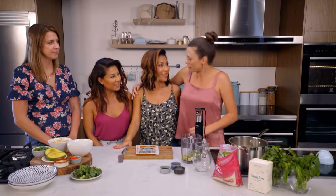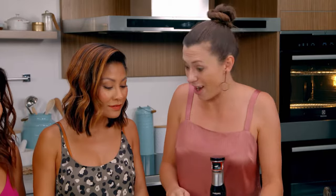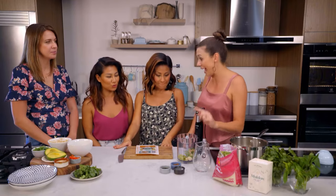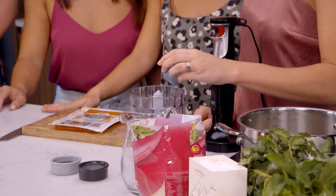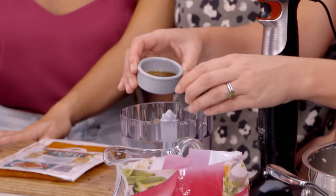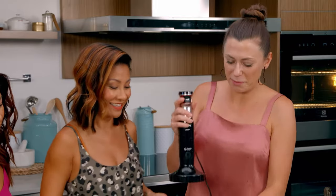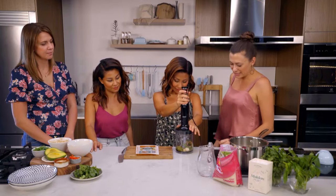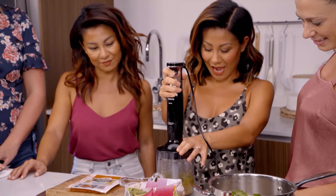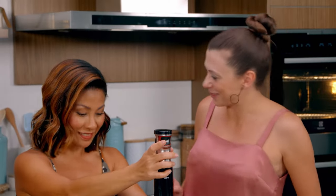Then we've got a coriander pesto — this is full of big Southeast Asian flavours, not little ones. I've got some lime zest, some ginger, some garlic and some coriander roots and the stems. A little bit of sugar goes in — that's going to really balance the flavour — and some soy sauce and lots of fresh lime juice. If you want to pop that straight in there, press that button at the top and we've got instant pesto. That looks perfect. You can make a big batch of that and keep it in the fridge.